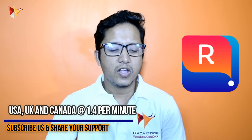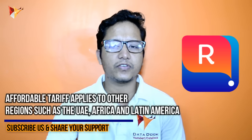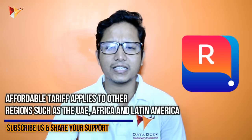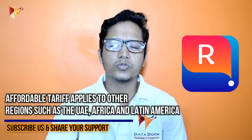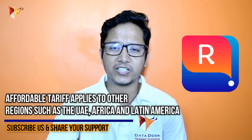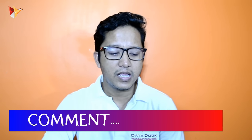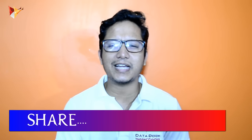You can call the US, UK, Canada and many other destinations affordably. They have plans for UAE, Africa, Latin America and different places — different plans are available. I have put the link in the description so you can go there and install the application. If you make frequent ISD calls, this application will definitely be very useful to you.